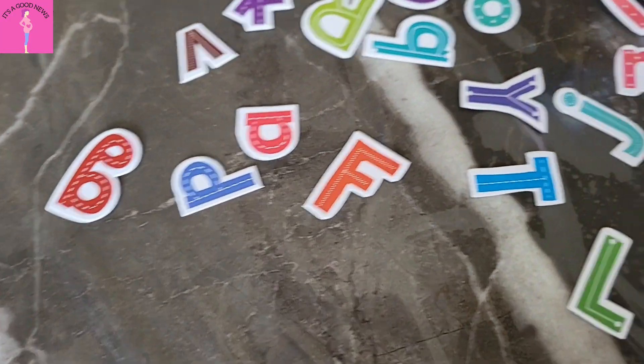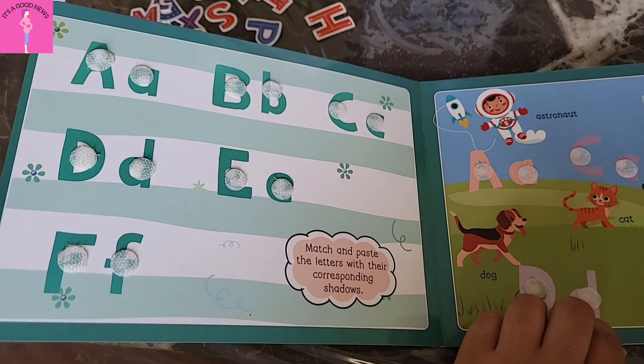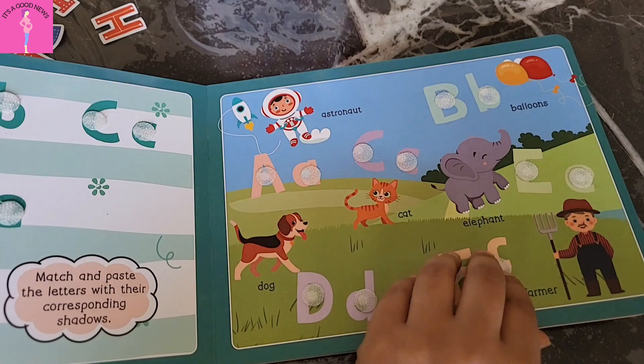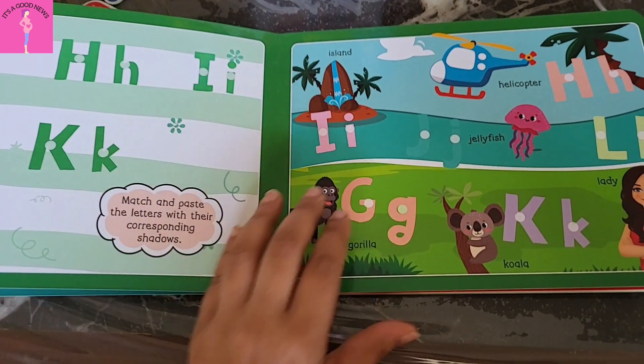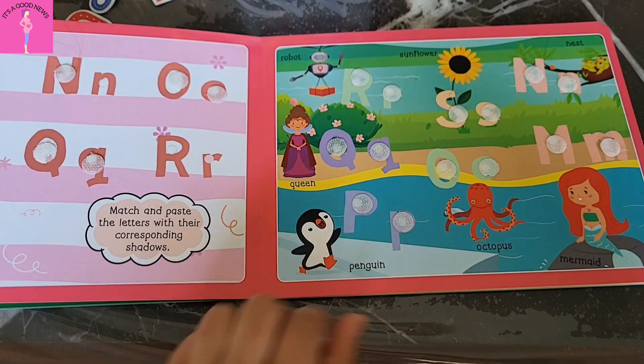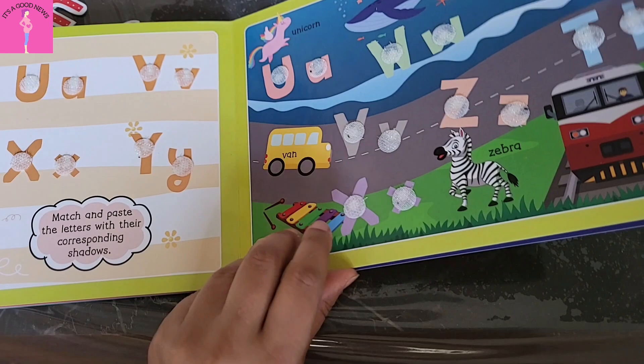The last book is related to literacy, in which children get numbers, letters, and some symbols to practice. In this book, there is a matching activity where children will match letter to letter, and also letter to object — matching which object starts with which letter.